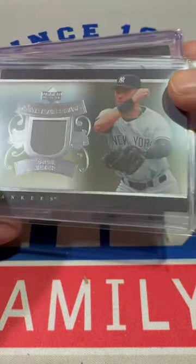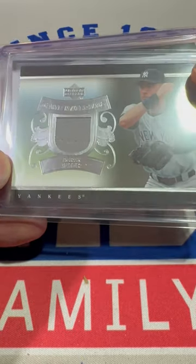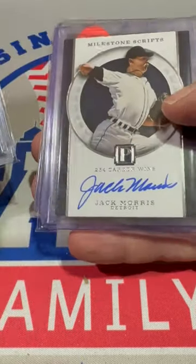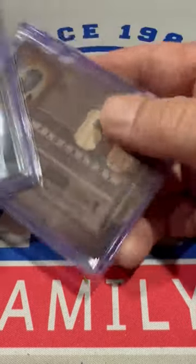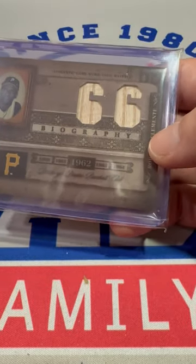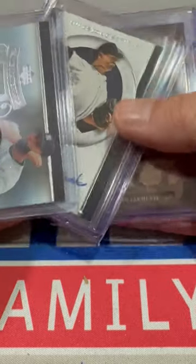Next up we've got — no way — Derek Jeter! A Derek Jeter relic, very very nice. Jack Moore's Hall of Fame autograph, and we've got a Roberto Clemente game-used bat right there to wrap it up.